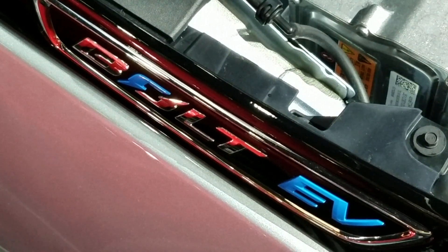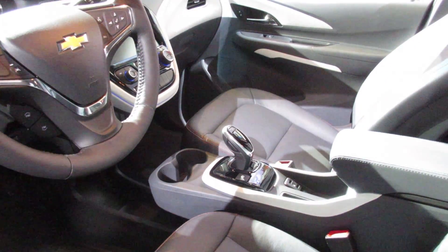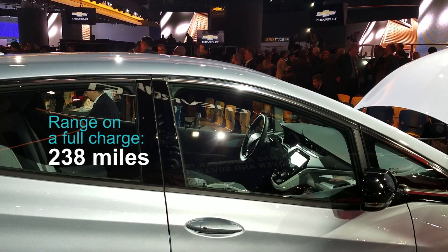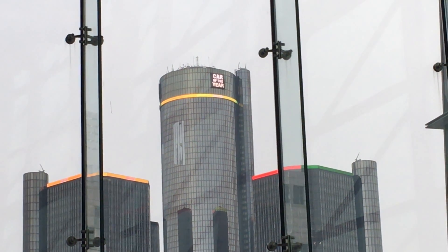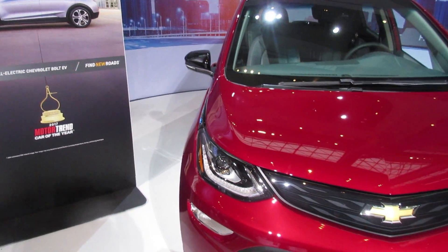Historically EVs have been smaller point-A-to-point-B vehicles with limited range. We're the first to really crack the code on the range-cost equation. Historically you could get a high-priced EV with some range, or a low-cost EV without much range. Now we crack the code and give you over 200 miles of range — 238 miles to be exact — at a price under $30,000 after tax credits, in a configuration ideal for everyday living: true five-passenger seating and lots of cargo space.